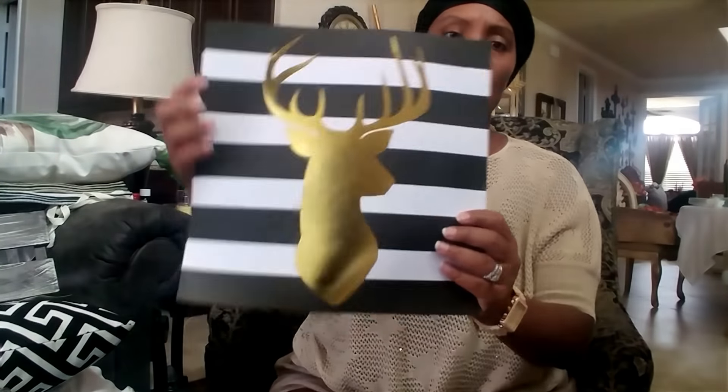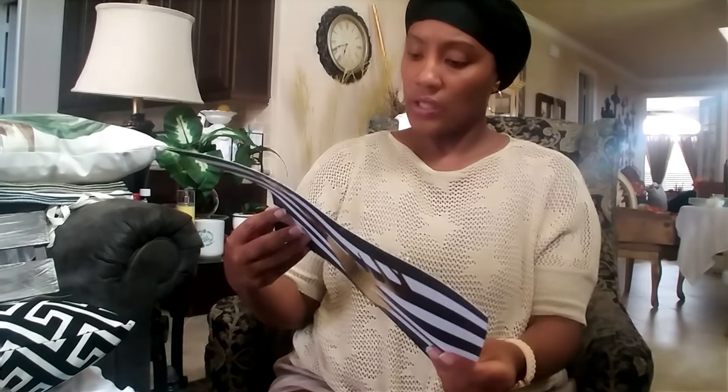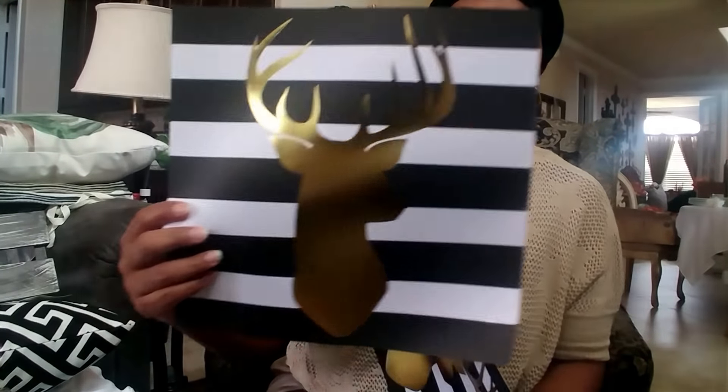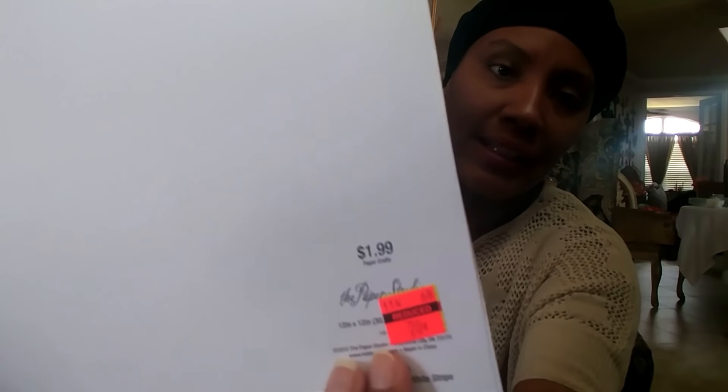I also got this little art sheet from the Paper Studio — it's called 'Gold Deer and Black and White Stripes.' The regular price was $1.99 and I got it for 20 cents. I could totally frame this and have Christmas artwork. I picked up two sheets of that.